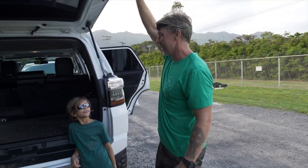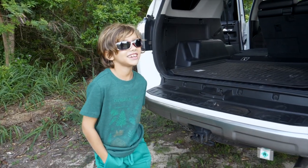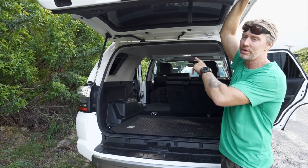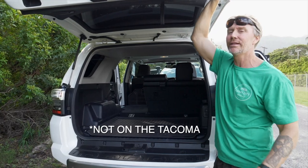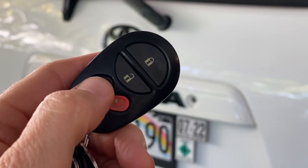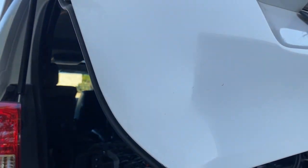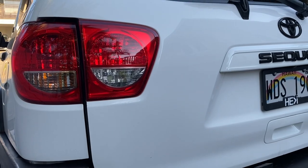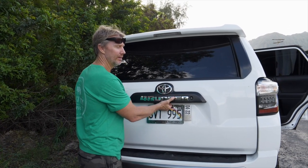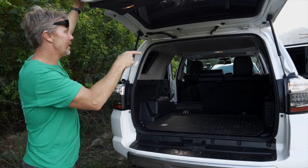One feature both the Sequoia and 4Runner share: the rear window can roll down. A lot of people love that. The Sequoia has the ability to open the hatch remotely from the key fob, plus a button inside the cab to open and close it — really handy when your hands are full of groceries or camping gear. The 4Runner does not have that — even the Limited still requires you to pull it up manually. Sequoia wins that convenience feature for sure.